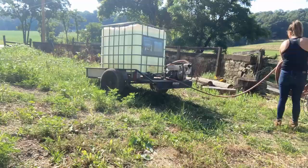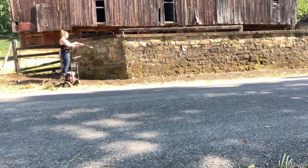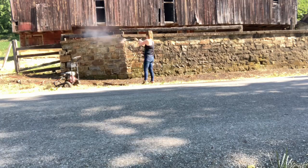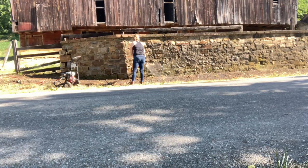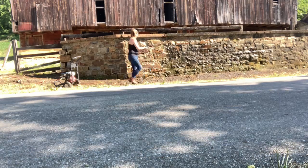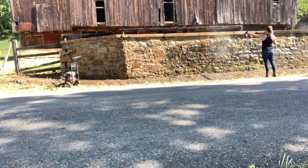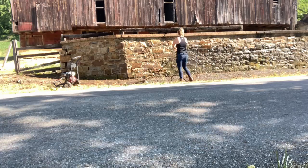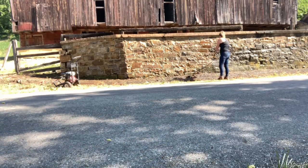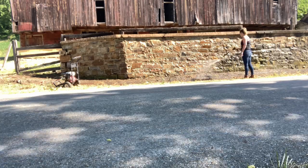Hey guys, it's Krista back with Sawmill Ridge and I hope you enjoyed our new intro video — I really enjoyed making it. So today, in order to put out our new intro video, I decided to throw out a bonus video. I don't know if you're like me, but if I'm on Facebook or Instagram scrolling and a pressure wash video pops up, I can hardly ever scroll away. I love watching that before and after moment and seeing all the grime come off.